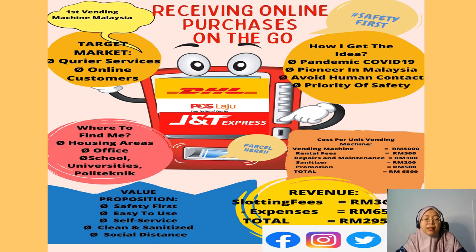For the target market of this vendor machine, it is especially for courier services such as DHL, Poslaju, JNT Express, and other courier services.